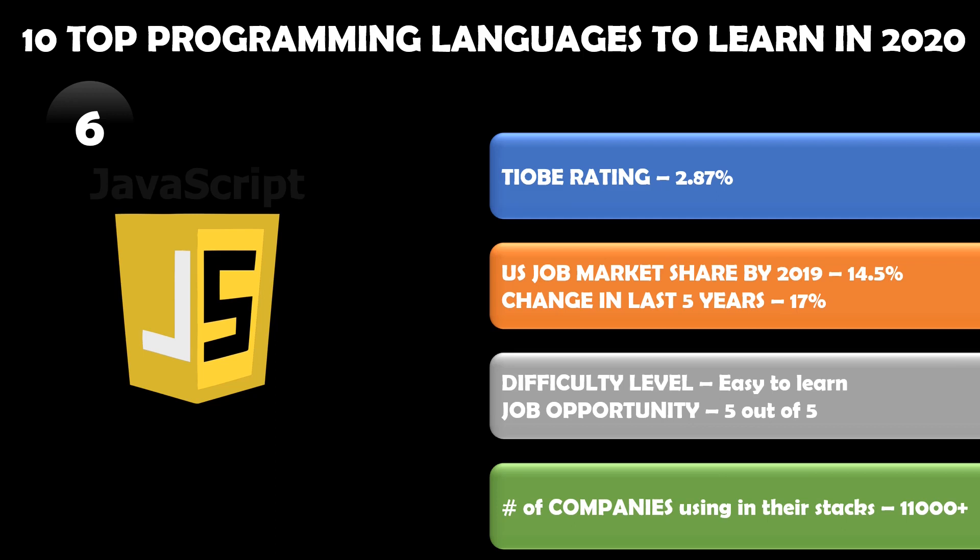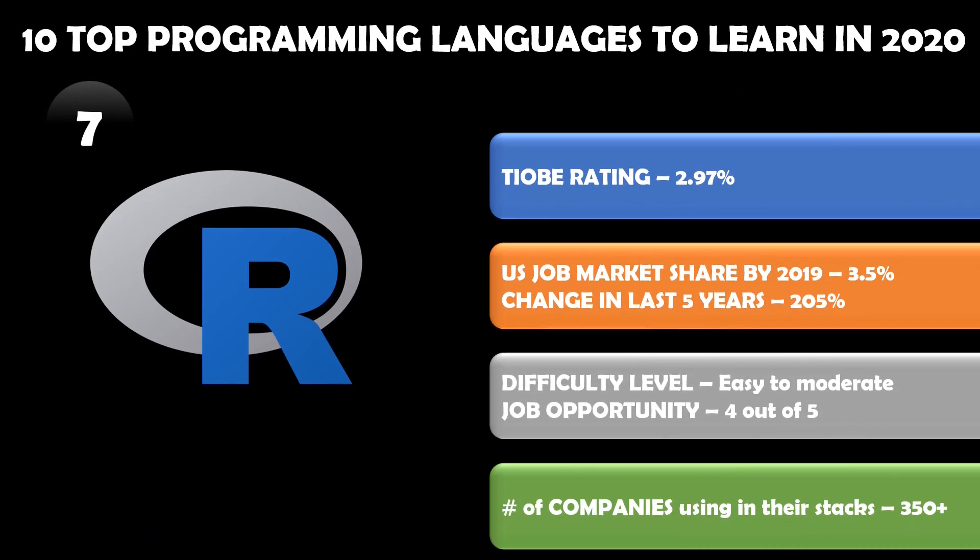Already 11,000 plus companies are using JavaScript in their stacks, and this number will grow in the coming years. Make sure you are up to learning JavaScript if you are a programmer and want a successful career. Number seven in the list is R. TIOBE rating says it is 2.97 percent market share, but don't forget that 2.97 does not depict its actual value — we need to look at how fast it is growing.